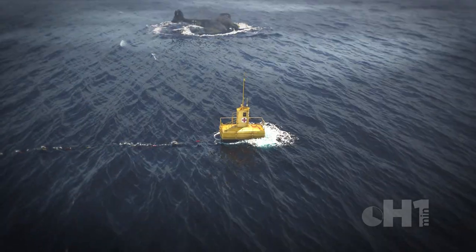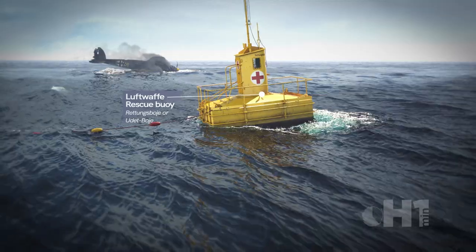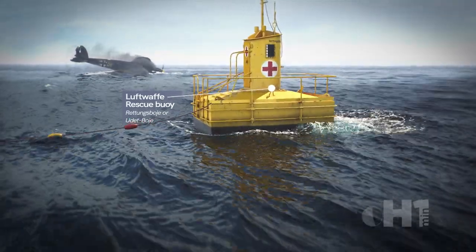At the suggestion of Colonel General Ernst Houdet, a World War I flying ace, the Reich Air Ministry developed a rescue buoy that pilots could swim to and have better chances of survival and rescue.